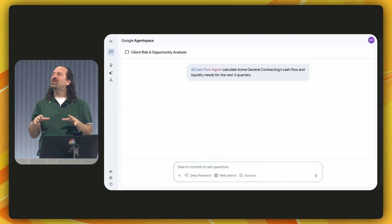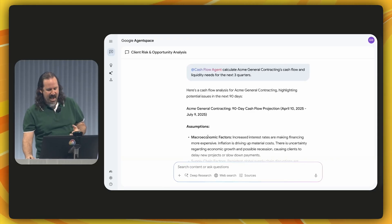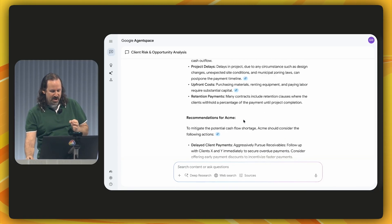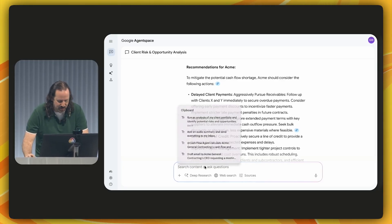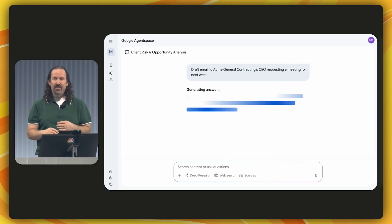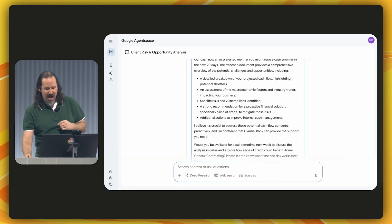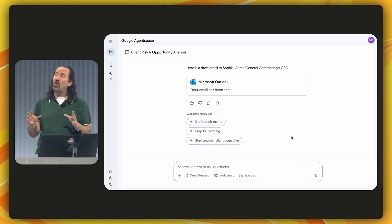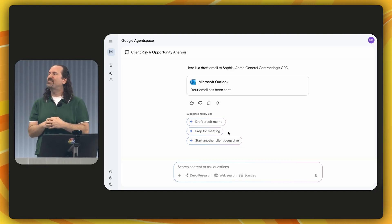This agent uses Google's new time series forecasting model, which is specifically trained for scenarios just like this. I get a super clear summary with, at the bottom, some great recommended steps for Acme. I need them to see it right away, so I ask Agent Space to draft an email to the Acme General Contracting CEO requesting a meeting for next week. Just like that, I've got the draft ready to go, and I can send it directly from within Agent Space without switching to Outlook or Gmail. Agent Space has saved my session so I can prep for that meeting right where I left off.